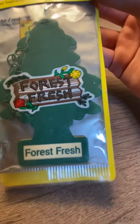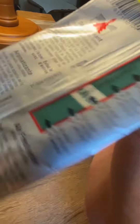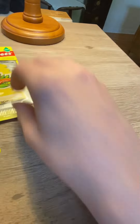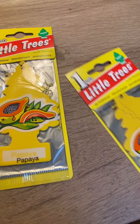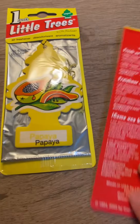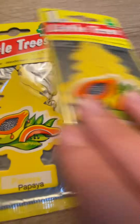Next we have Forest Fresh, which I've already reviewed, so it's not really special, but this one's a bit older than the ones I reviewed, I think. This is the second version, though. Next we have Papaya — I've got two right here. They're dated 2003. Pretty cool design.